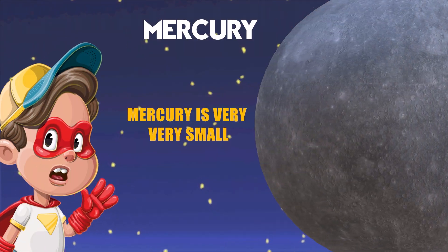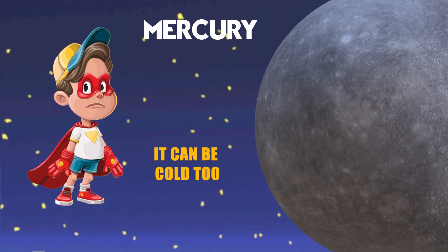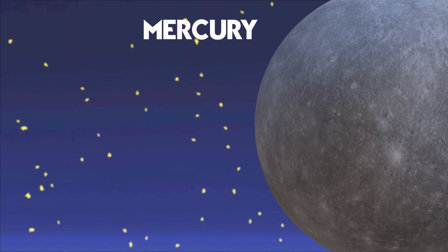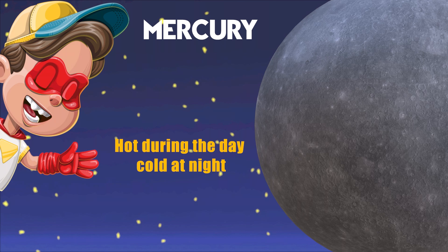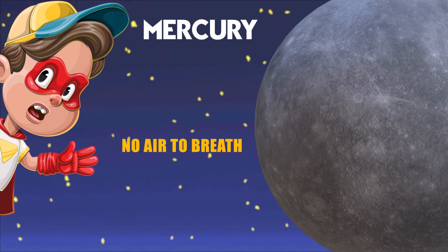Mercury is so small that you could fit lots of them in one Earth. Even though Mercury is hot, it can be really cold too. It's like a hot oven during the day and a cold freezer at night. Mercury doesn't have any air to breathe like we do on Earth.